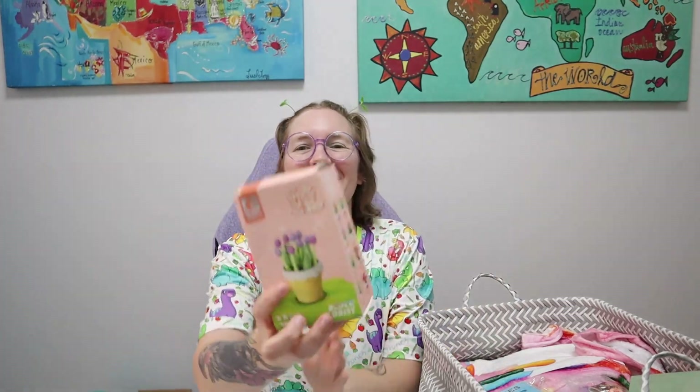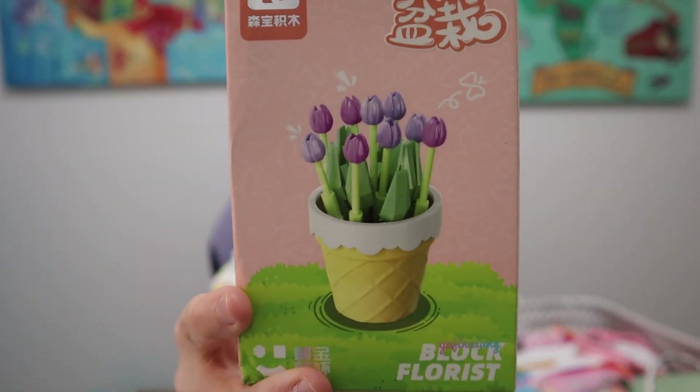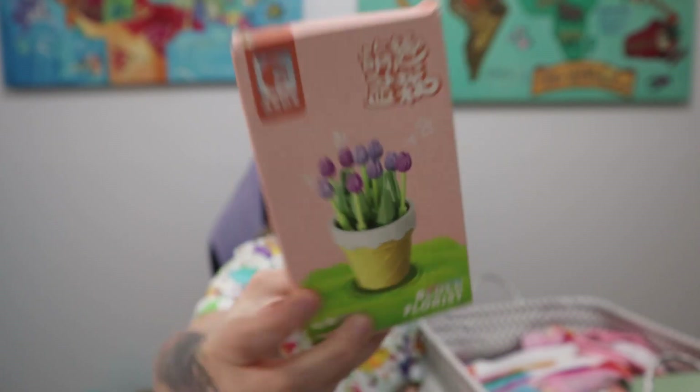Then we got this cute little set of tulips. I love tulips — people down the street from me have beautiful tulips outside their house and I'm just like, please tell me your ways! I can grow succulents, I've managed to keep those alive, but tulips I cannot.